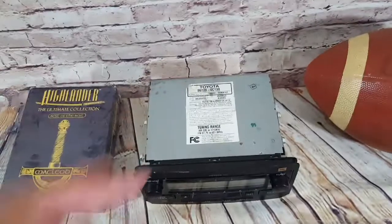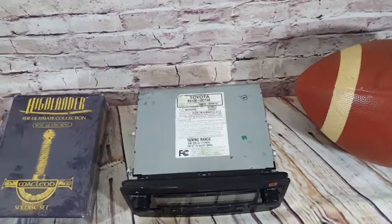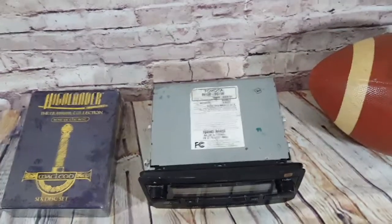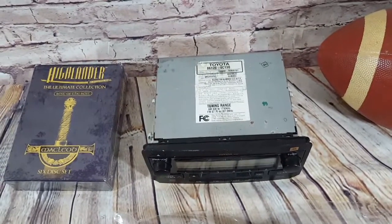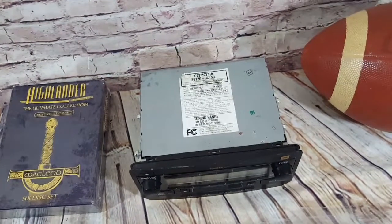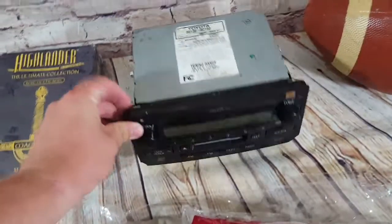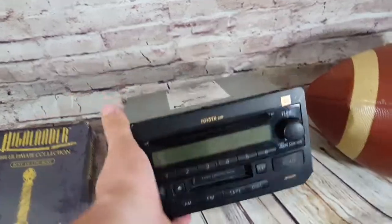I'm going to either make my own video or link to another guy's video — he found a new way to test car stereos from home without hooking them up to a car battery. I'm going to order the plugs he recommends, test it out, and if it works I'll forward you guys to his channel since he made a really good tutorial. That's it — hopefully the weekend will bring more sales.